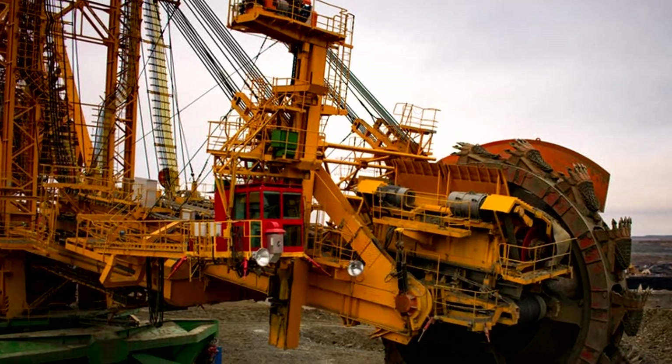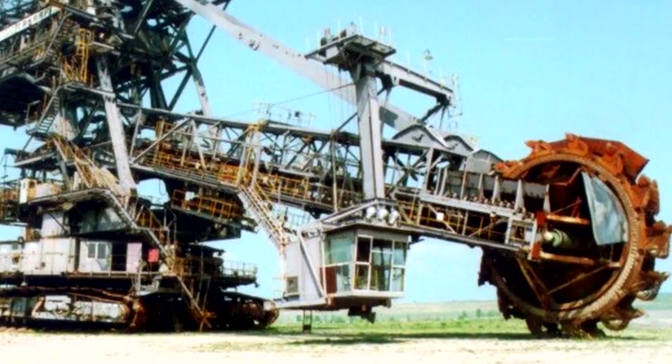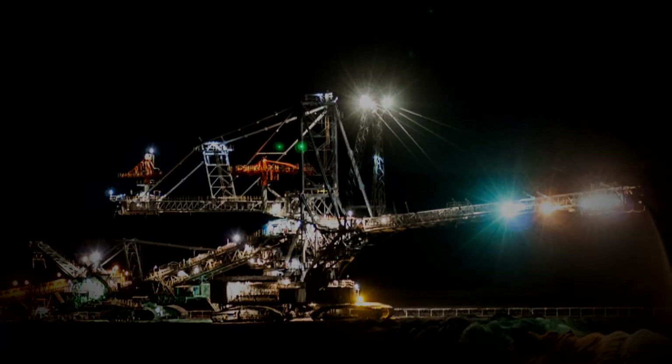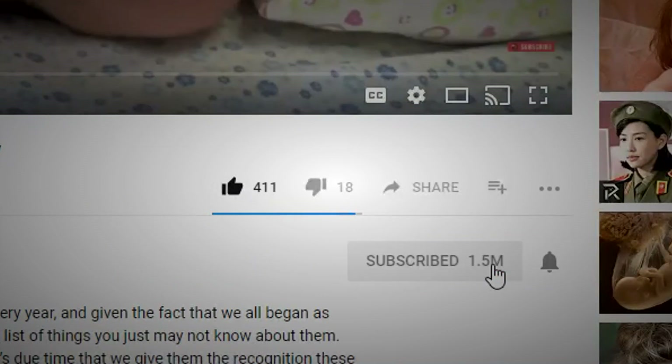The diameter spans the length of a four-story building, and it can only travel one mile every three hours. It's absolutely massive. Which of these incredible pieces of machinery would you most like to see in person? Let us know in the comments below and subscribe to our channel for more daily videos. Thanks for watching.